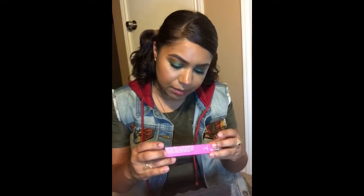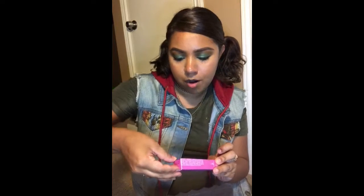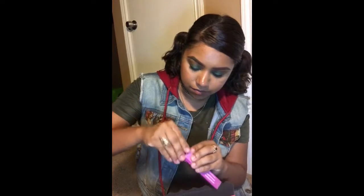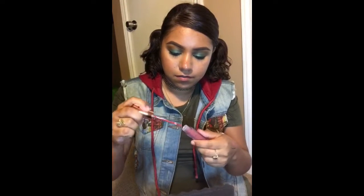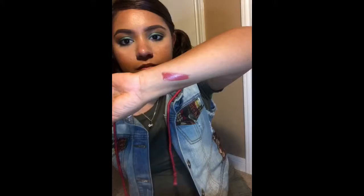I got a matte liquid lipstick and this is by the Beauty Crop. The color is called Date Night. It's a very cute package. I love this color — it looks more red on camera, but it's more like a mauve-y pink.